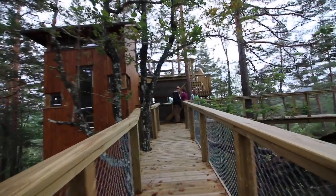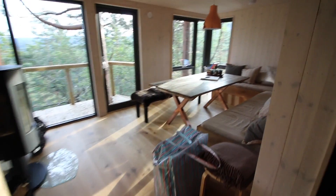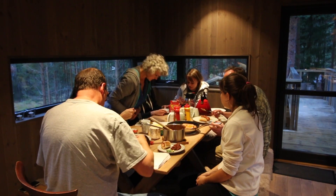We also visited our other tree house, which was equally cute. After we had eaten, it was time to go to bed.